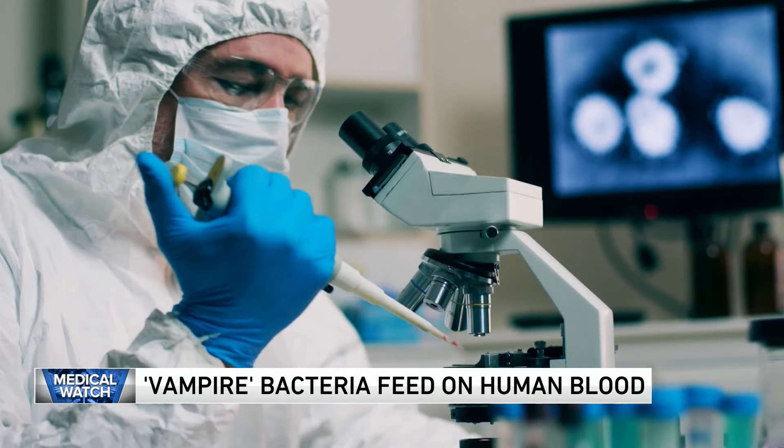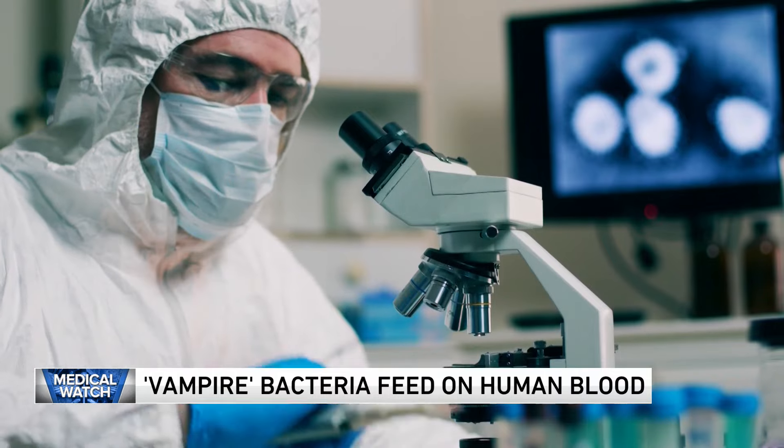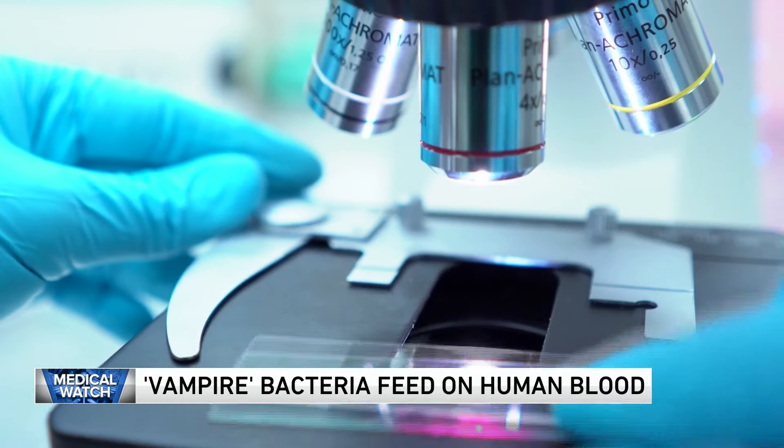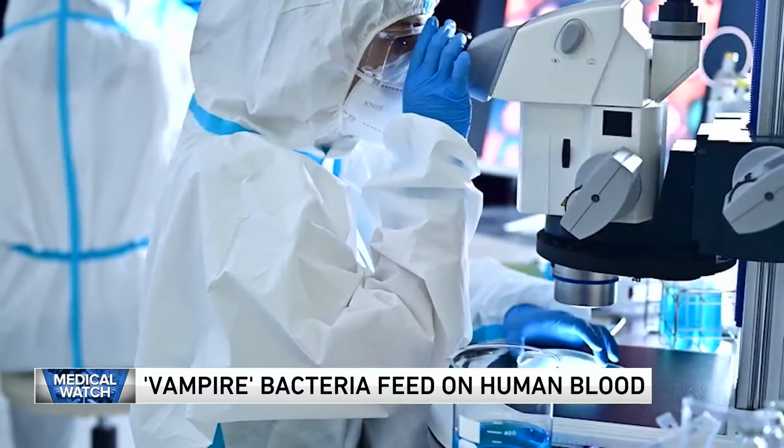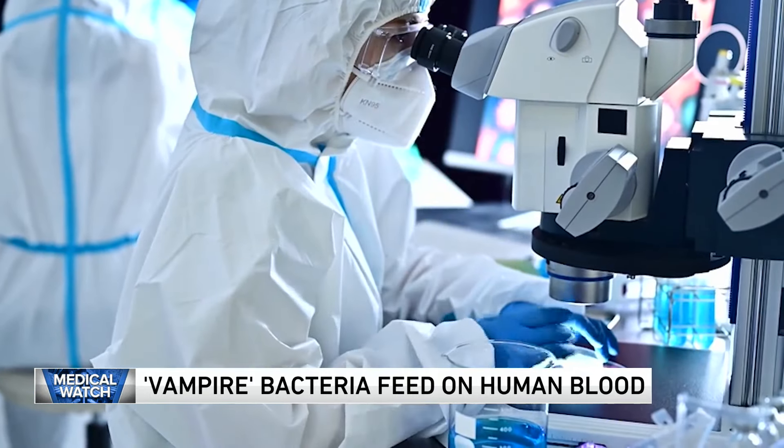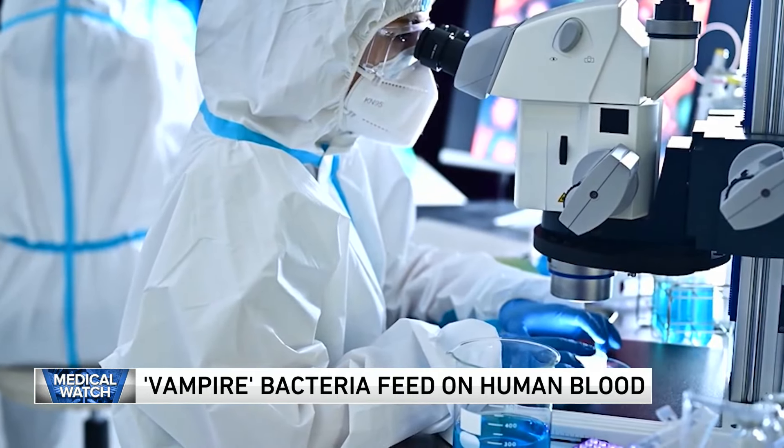Washington State scientists found that in order to grow, bacteria like salmonella and E. coli gravitate toward nutrient-rich amino acids in the blood. It's the reason bacteria flock to the bloodstream, causing potentially fatal infections.